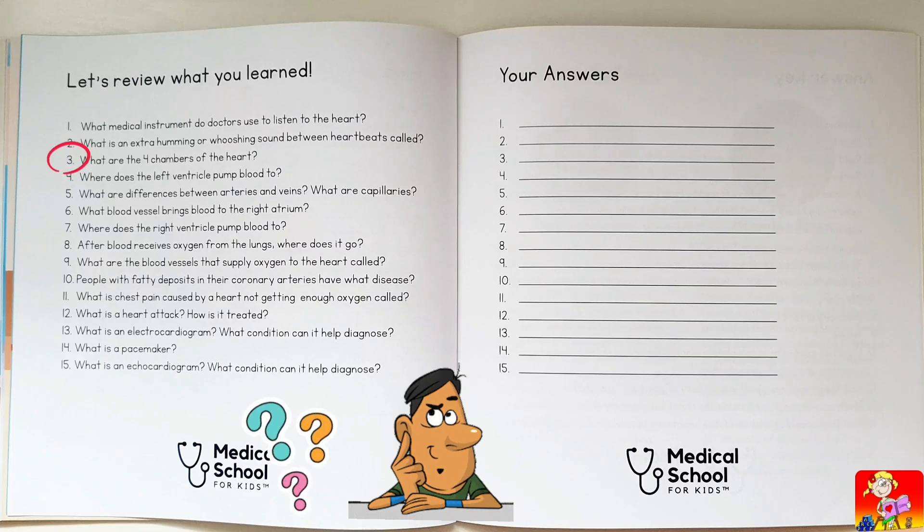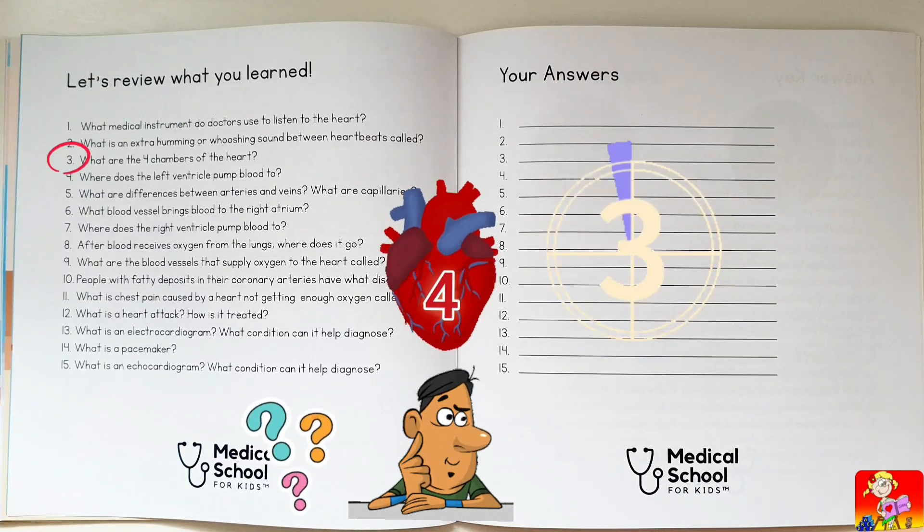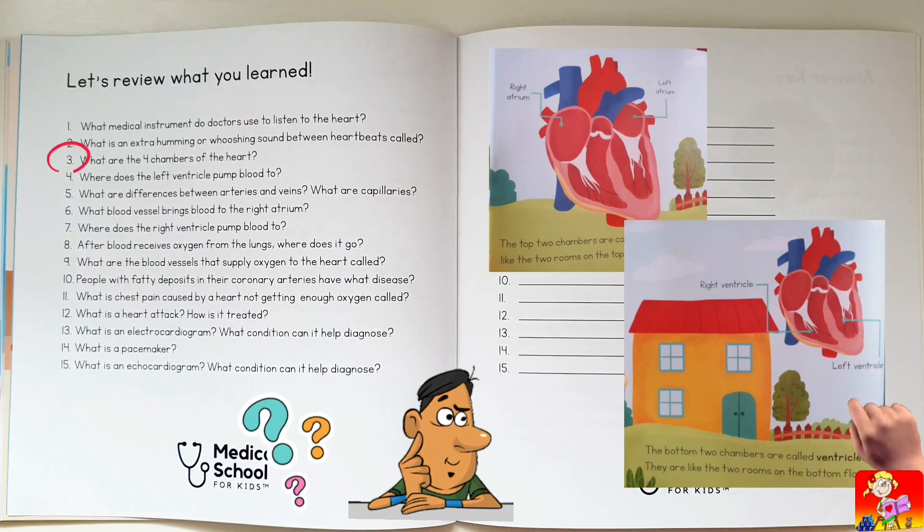What are the four chambers of the heart? Right atrium, right ventricle, left atrium, left ventricle.